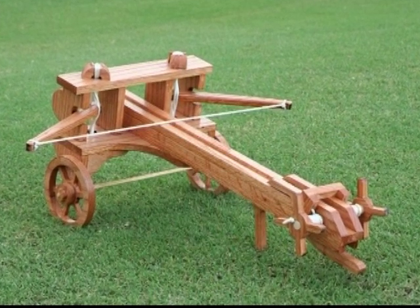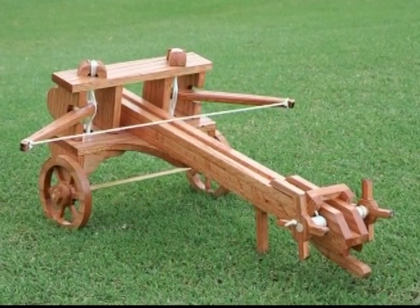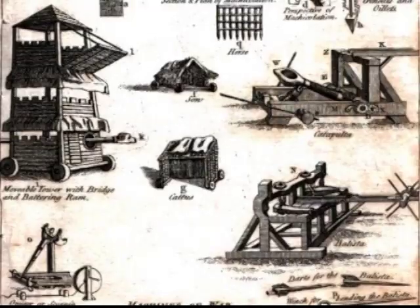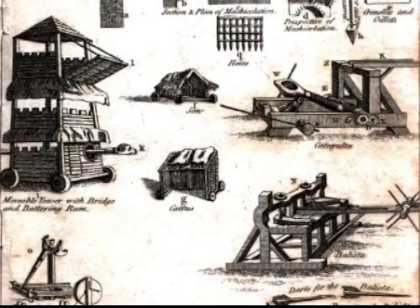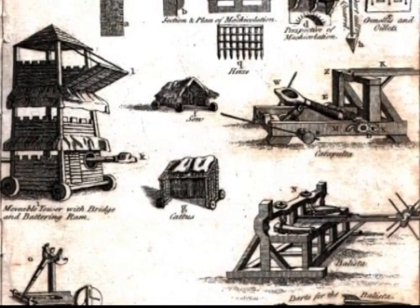Ancient siege artillery evolved in the form of gastrophetes, or the bolt thrower. The Chinese favoured the giant crossbow. The catapult, the ballista, and the trebuchet all utilized mechanical energy to enhance their power.